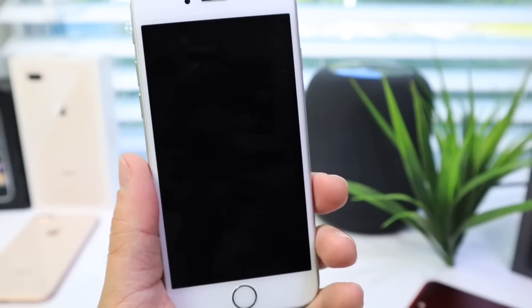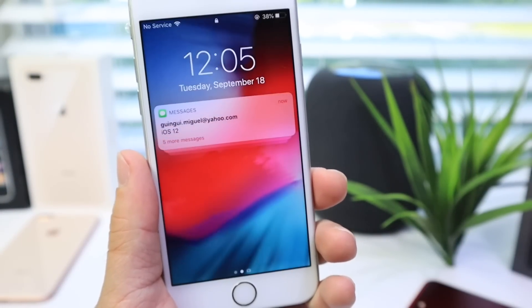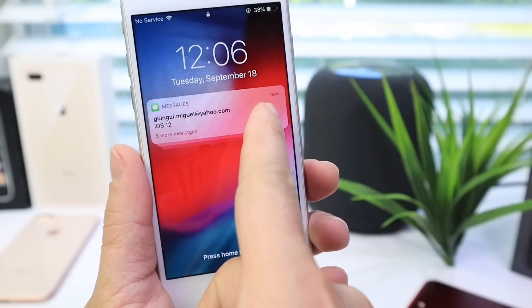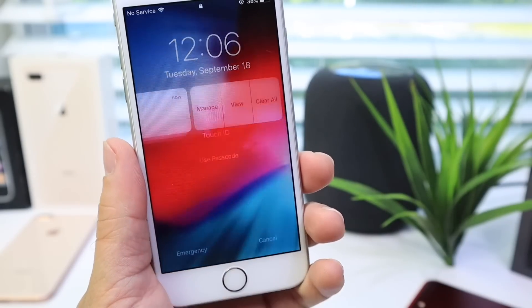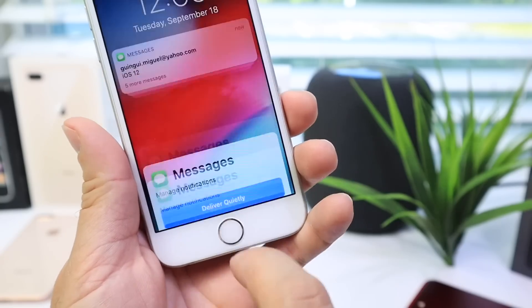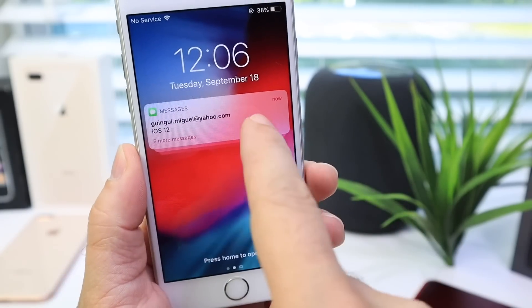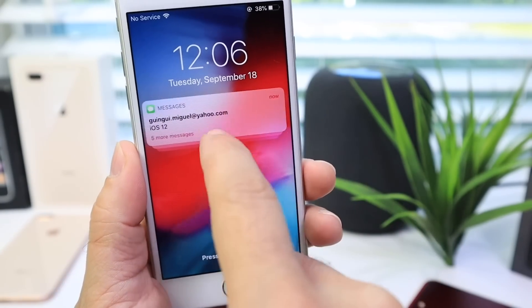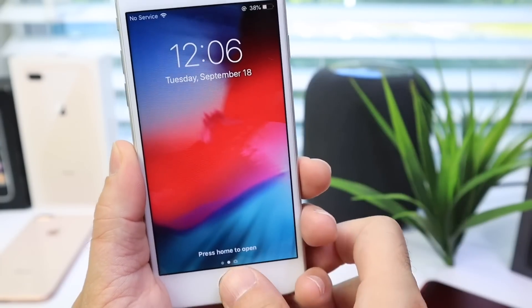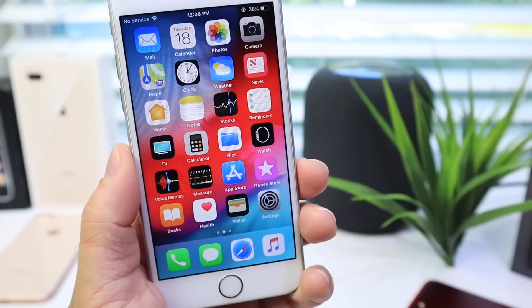Next I want to talk about software features. In iOS 12, group notifications are here on the iPhone 6s — no longer the long scrolling list. You also have a manage tab where you can choose how to deliver notifications. You can 3D touch to bring up the notification menu. In terms of notifications it's fully featured here as well.